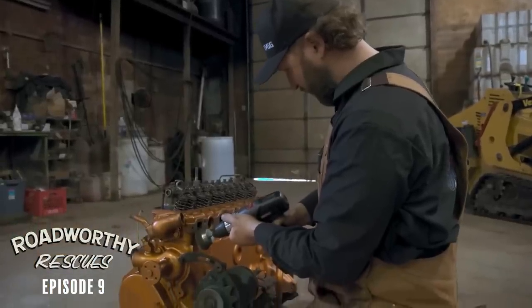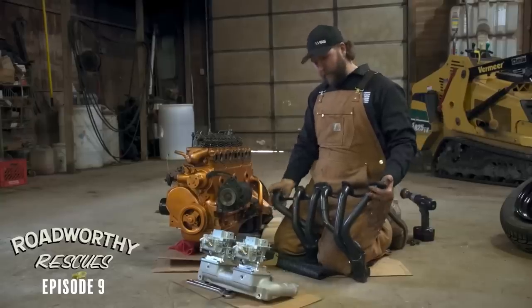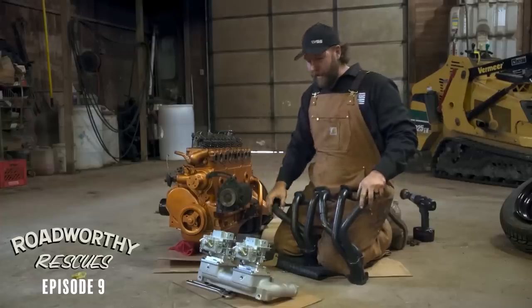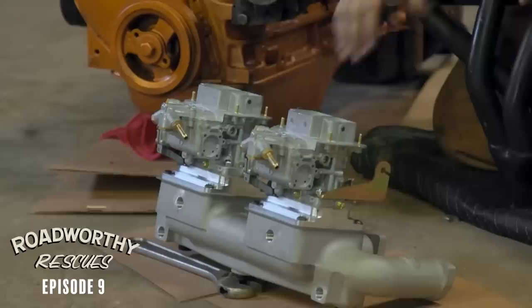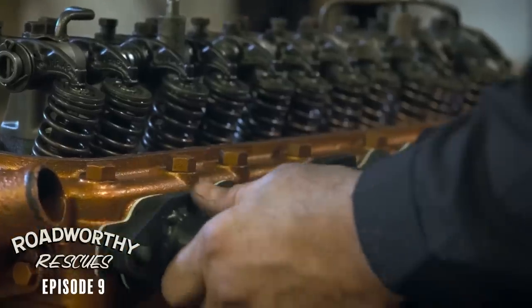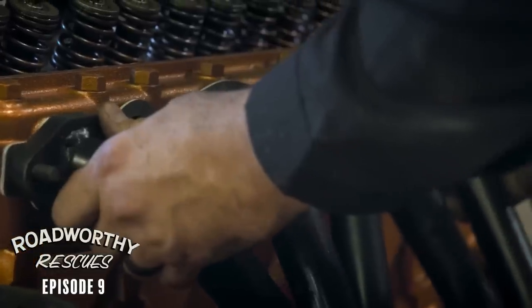Obviously we want to give our straight six a little bit more pep. We're going to do that by throwing on a header and some sort of custom exhaust. And then we're going to be putting on these really cool dual Webers and Clifford intake. That should definitely give us more fuel, air, and exhaust flow.